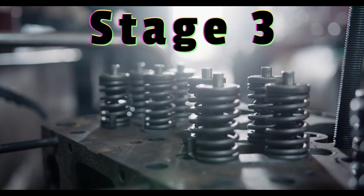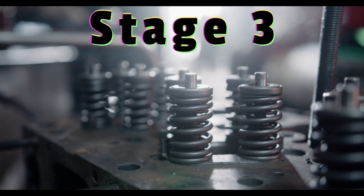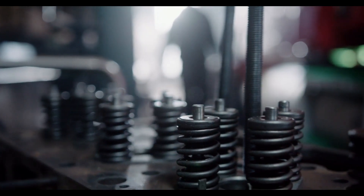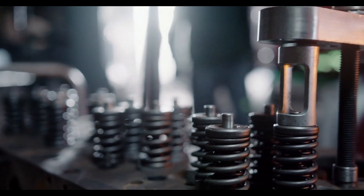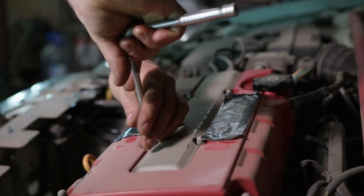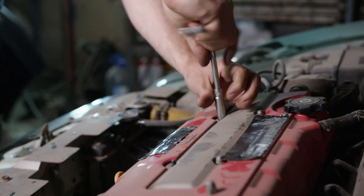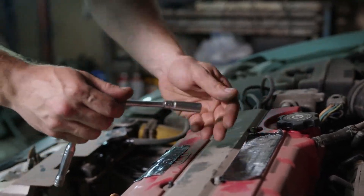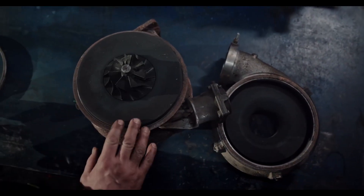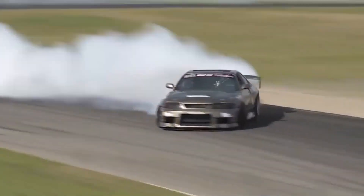For a serious car enthusiast who wants to push their vehicle's performance to the limit, stage 3 tuning is the way to go. This stage involves upgrading the engine's internal components, such as the camshafts, pistons, and valves, as well as installing a high-performance clutch and transmission. The ECU will need to be remapped to accommodate these new modifications, and the vehicle may require additional cooling. Stage 3 tuning can result in a massive increase in horsepower and torque, but it can also be the most expensive and time-consuming option.